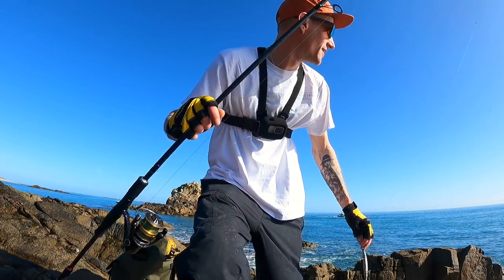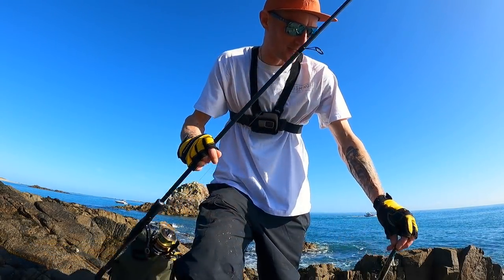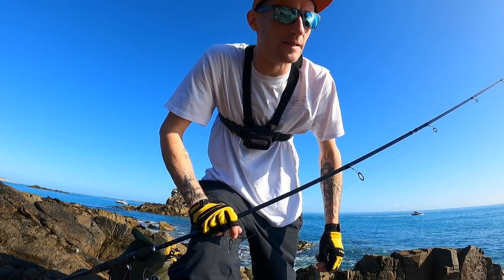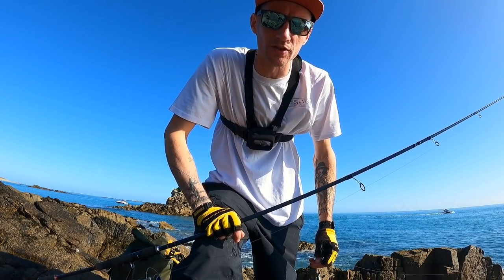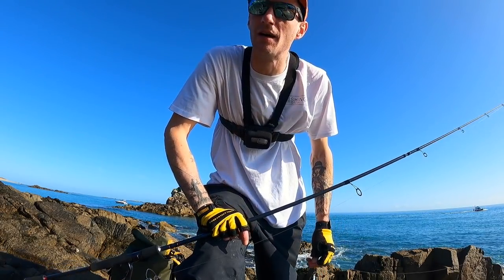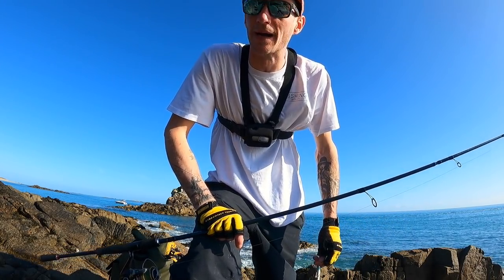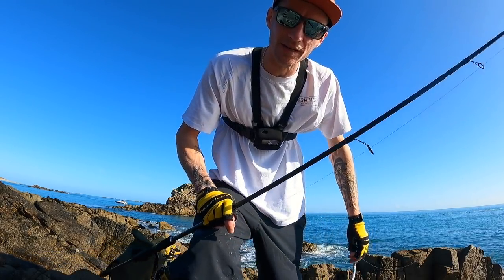We're at a completely different mark now — a lot shallower with a lot of rough ground and boulders. I'm putting on the IMA Suzuka in Bora Mullet colour. I'm going to mix up the retrieve — slow, fast, a few twitches and pauses — and see how I get on. I can't remember if I fished this particular spot last time; there's about 100 metres over there where I tried last time and managed to get a little bass. I'll hop onto those rocks afterwards, but give it a few blasts from here first.